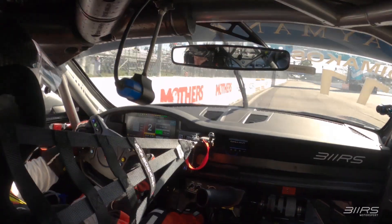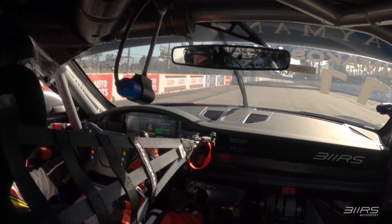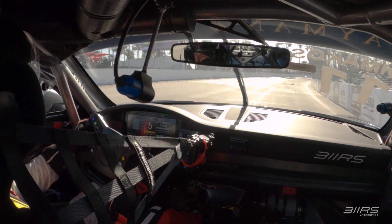Focus on the exit and optimizing every single gear. Hitting the limiter can cost us a lot of lap time. Up into fifth and then sixth. And that's a lap at Long Beach Street Circuit.